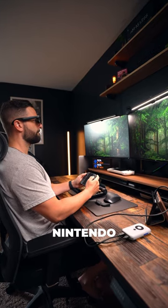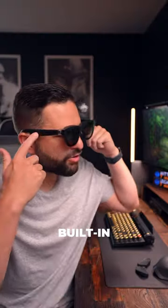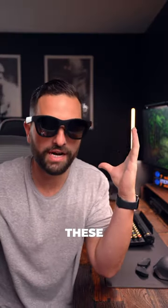For example, I can connect this to my Nintendo Switch and play Mario Kart in AR, or even my Asus ROG Ally. And it's got a great built-in audio system straight through the frame, so you can hear everything right here in your environment.